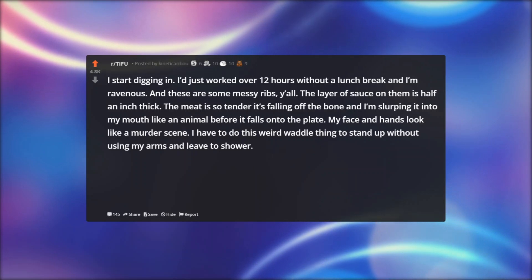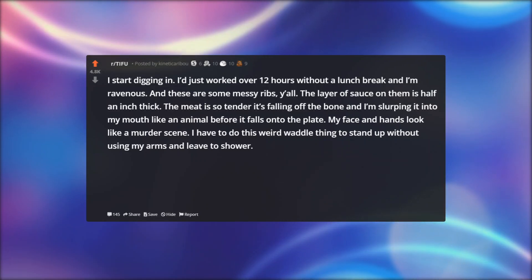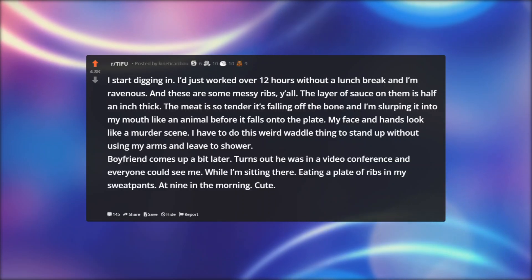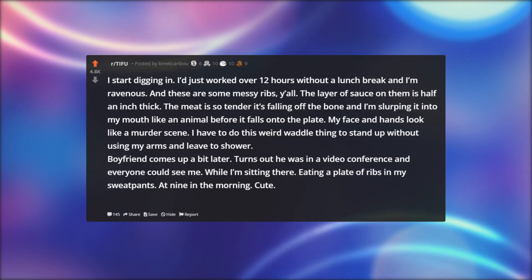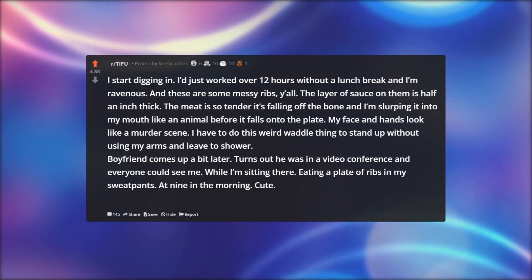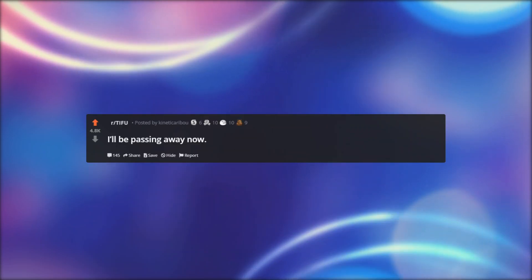My face and hands looked like a murder scene. I had to do this weird waddle thing to stand up without using my arms and leave to shower. My boyfriend came up a bit later. Turns out he was in a video conference and everyone could see me — sitting there, eating a plate of ribs in my sweatpants, at 9 in the morning. Cute. Anyway. I'll be passing away now.